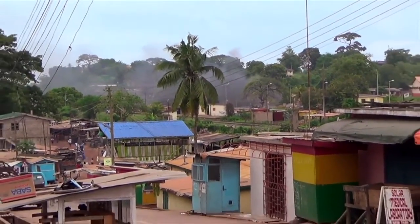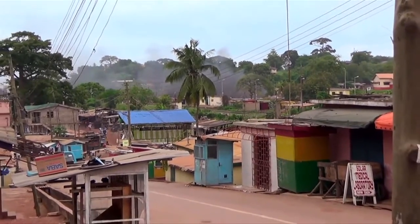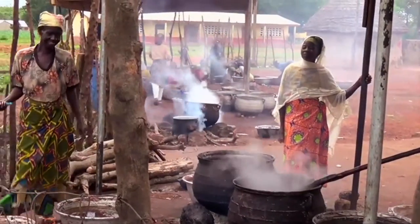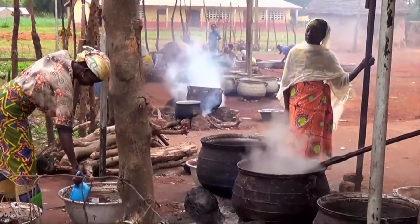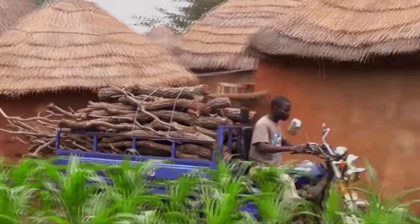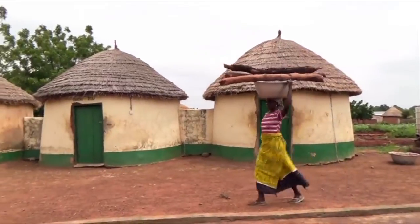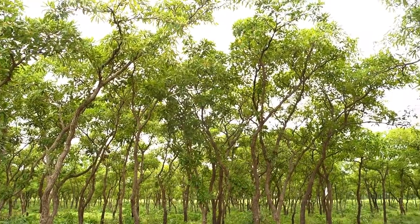The World Health Organization estimates that cook stove smoke is the fifth leading cause of death in developing countries like Ghana. Moreover, logging for fuel wood causes ongoing deforestation that has already cost Ghana 70% of its woodlands.